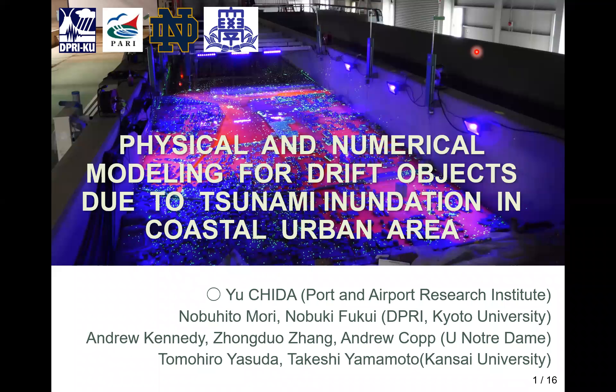Hello everyone. I'm Yuchida from Port and Airport Research Institute in Japan. The title of my presentation is physical and numerical modeling for drift objects due to tsunami inundation in the coastal urban area.